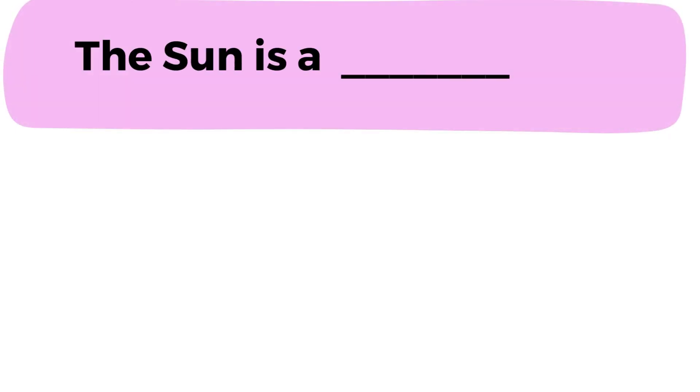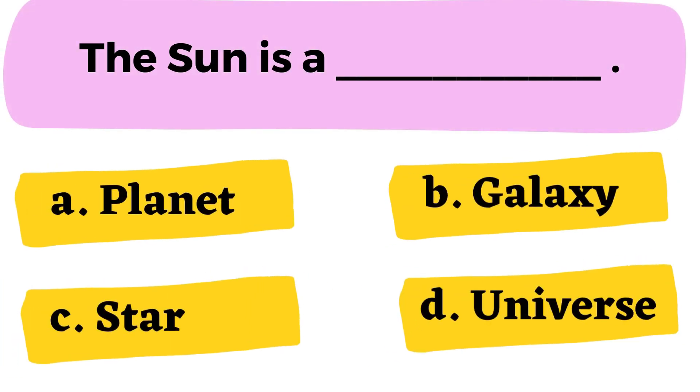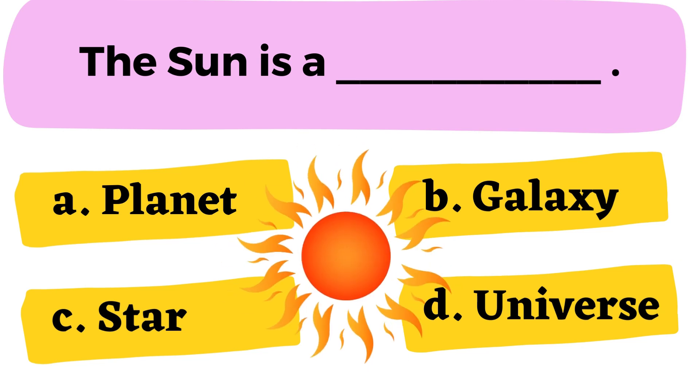Question number 6: The sun is a blank. A. Planet B. Galaxy C. Star D. Universe. The correct answer is option C. Star.